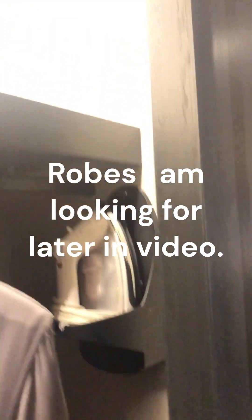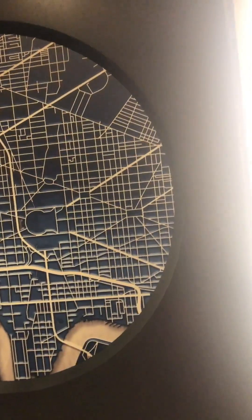This is room 725 at the InterContinental at the Wharf. There's a closet to the left when you first walk in the door, with a big giant mirror and a sliding door. It's a light map of DC — it's actually very cool.